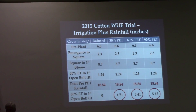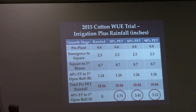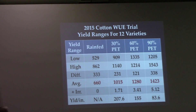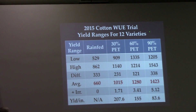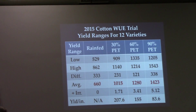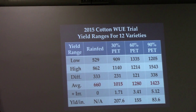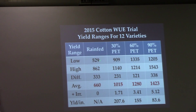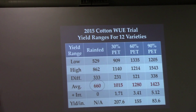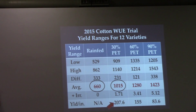Last year, we had 6.6 inches of pre-plant rainfall across all regimes. At square, we had 2.3 inches. Square to bloom, we had 8.7 inches, and then 1.24 inches right when we started the 60% ET program — about 18.8 inches of total rainfall. Then in our ET program, we added 1.71 inches, 3.41 inches, and 5.12 inches across the three irrigated regimes.